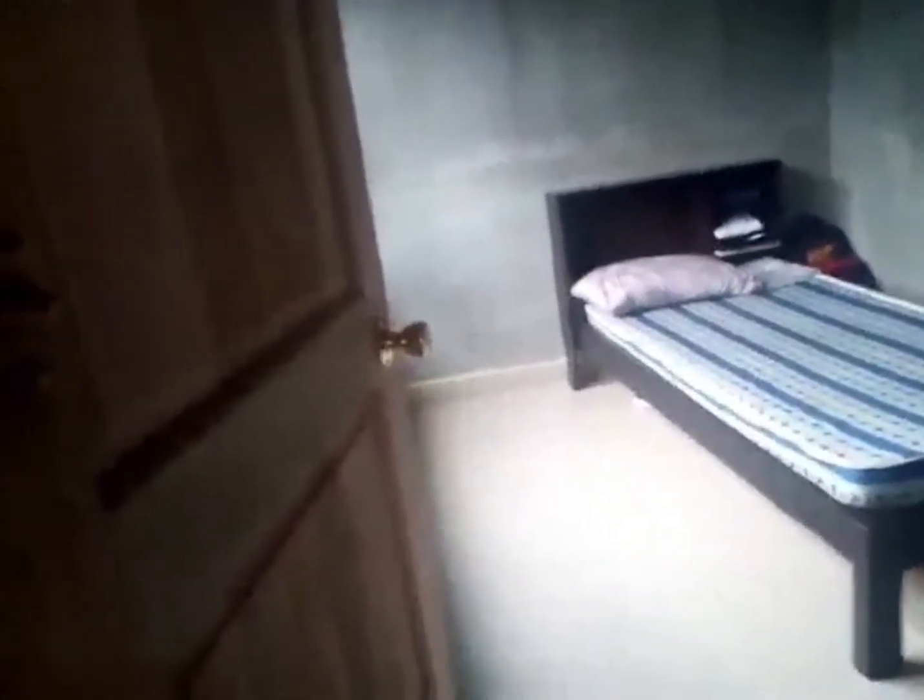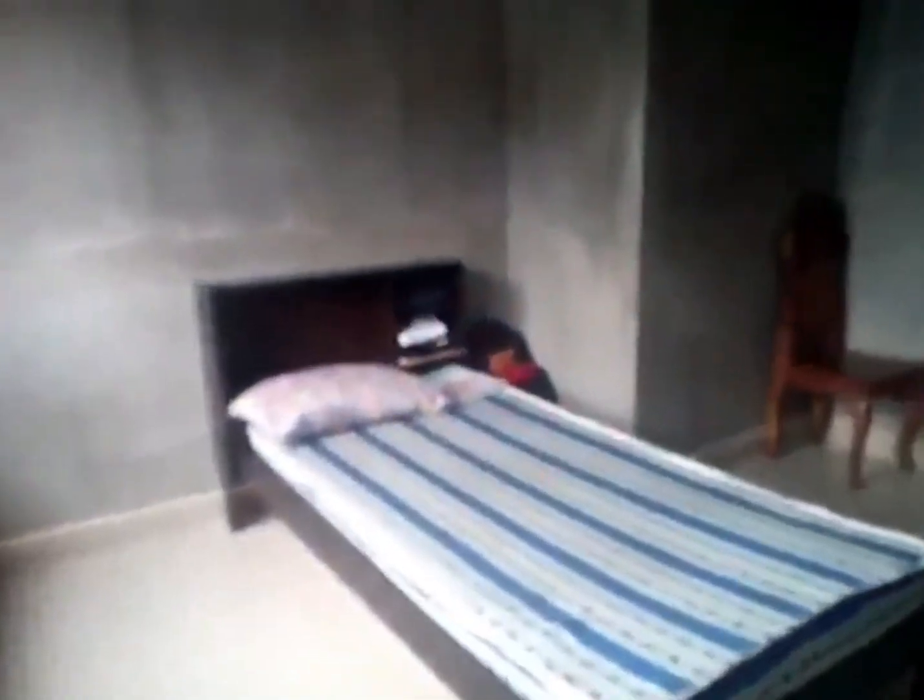That is the room of my nephew — he's about 12 years old, the son of my sister.